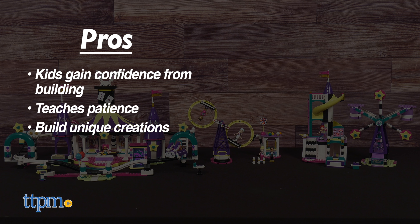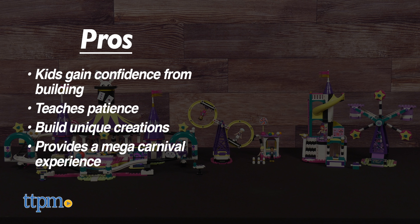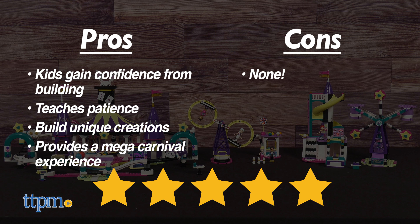Kids can build their own creations or add more to it. And if you get both of these sets, it's just a mega carnival experience. As for cons, there are none. I give both sets 5 out of 5 stars.